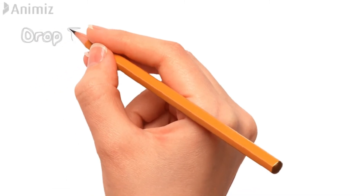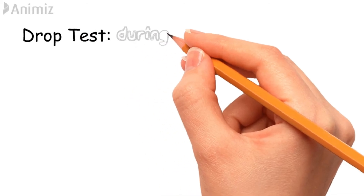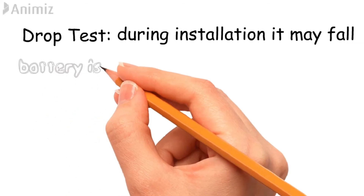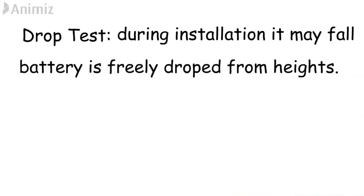Drop test. During installation or removing a battery, it may suddenly drop. Hence, to overcome this situation, the drop test is performed. In this test, the battery is freely dropped on a rigid surface, and this test is performed several times at various heights.